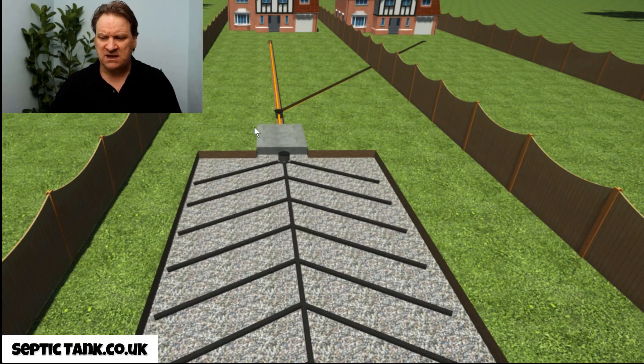Problem number two: when you're connected to someone else's system, they can replace their septic tank and soak away system whenever they want, and you have to go halves with them — there is absolutely no choice. So if they put a new system in costing £10,000, £15,000, or £20,000, whether they change it once a week, once a month, or once a year, you have to pay 50% of the cost. There is no recourse in law to do otherwise when you're on a shared system.